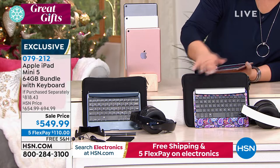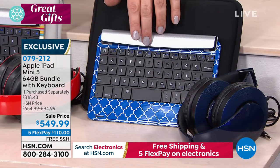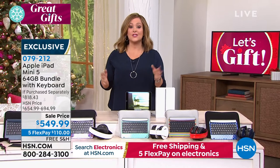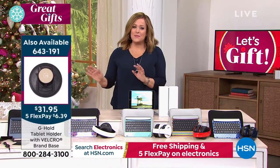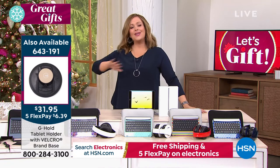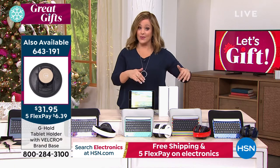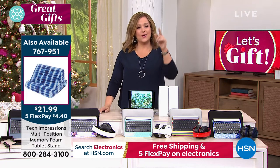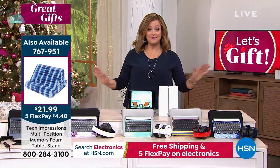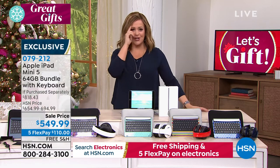Here are your accessories bundle choices: black, purple paisley, mint Moroccan, stripe — the fun rainbow stripe — and blue Moroccan. Choose your tablet color, then your accessories bundle. This qualifies for extended holiday returns — until the end of January. Maybe it's for you, maybe it's for somebody you love to wow. This is brand new, not refurbished — a brand-new Apple iPad mini. Here at HSN, we help you pay it off over five months, and that's anybody shopping with us, whether with a debit card, credit card, or PayPal. You're only paying the first $110 tonight, and we ship it out to you for free.